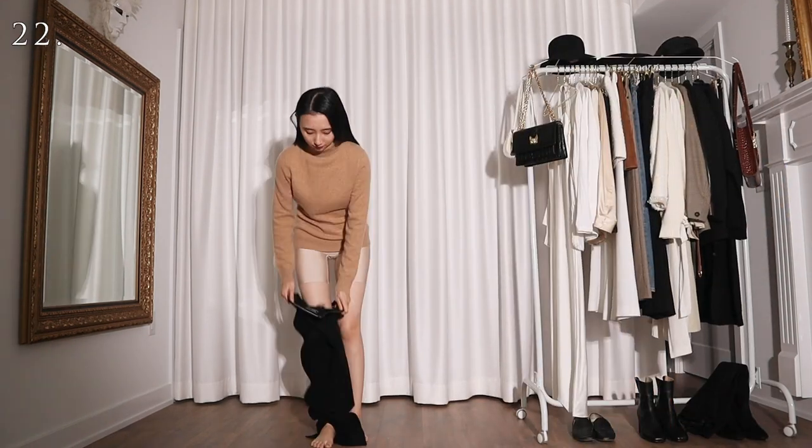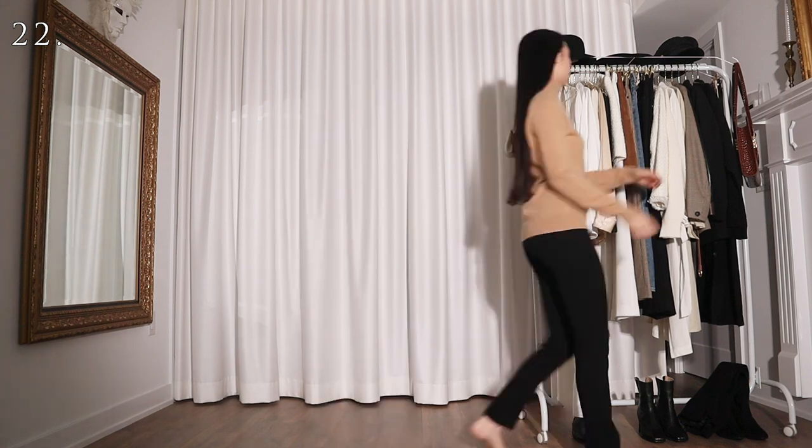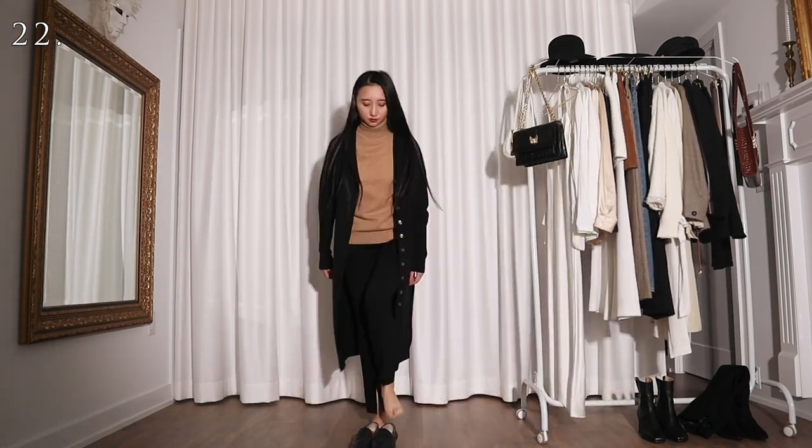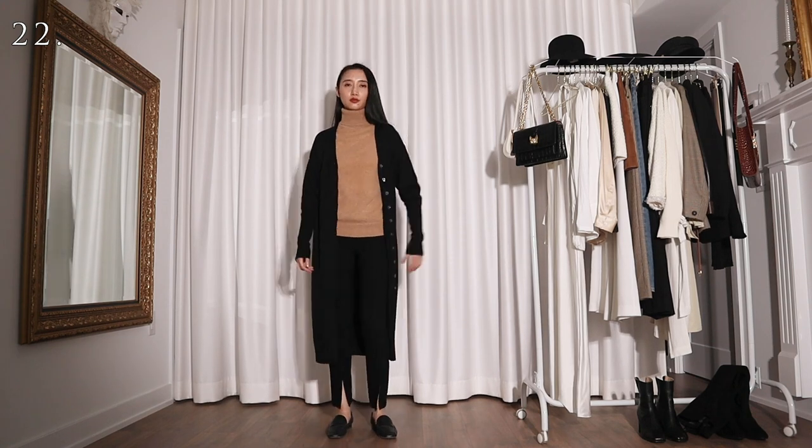For this one I'm wearing this sweater with a pair of slim fit black pants and a long wool cardigan. This outfit is probably even a bit warm for early fall to be honest, but better warm than sorry.